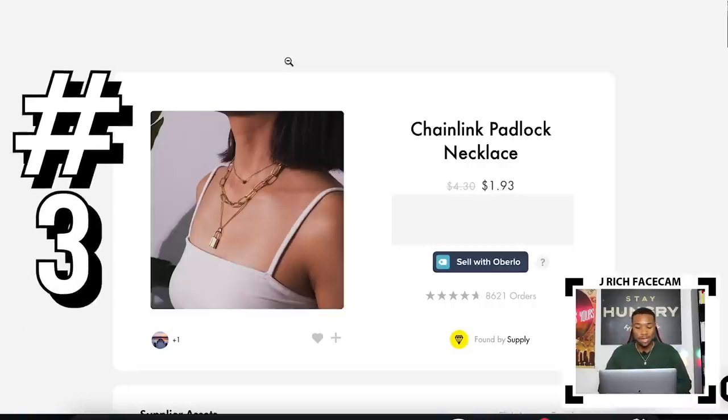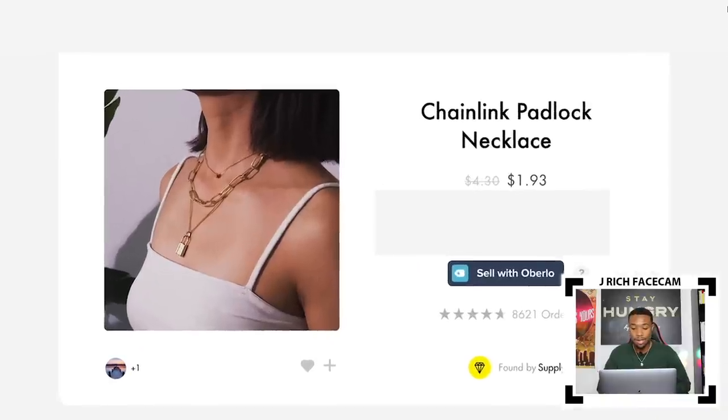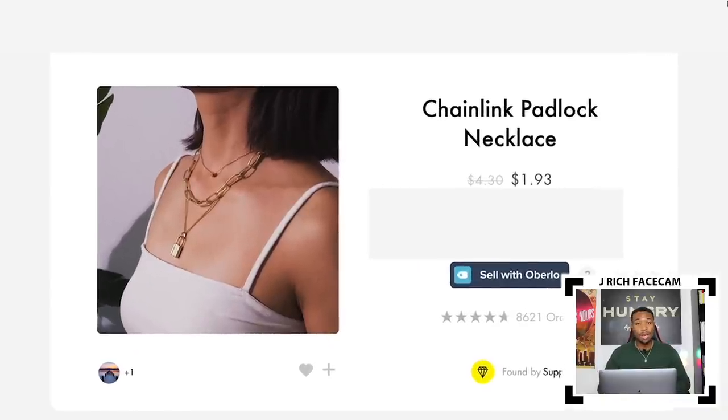Product number three is in the accessory niche — a chain link padlock necklace with over 8,000 orders. Jewelry is always a good niche because it's a high-profit niche. You can get jewelry super cheap from China and then sell it for 10 times or more when dropshipping here in the US.